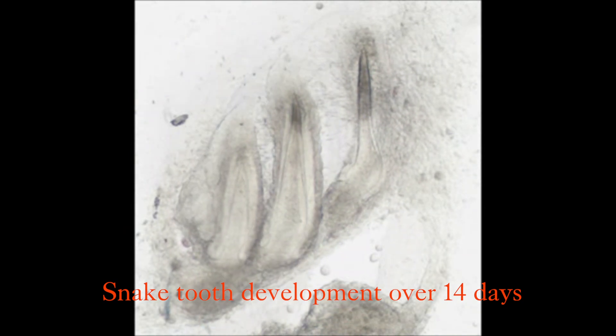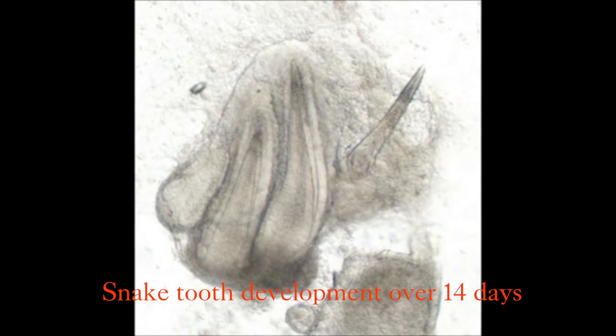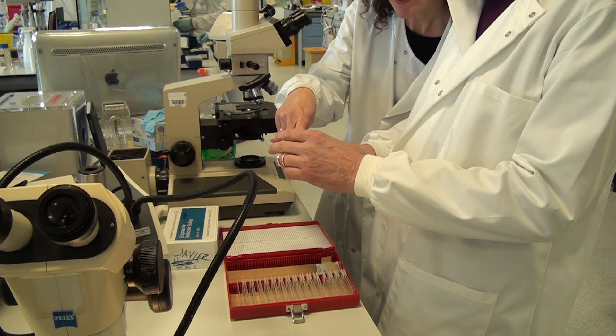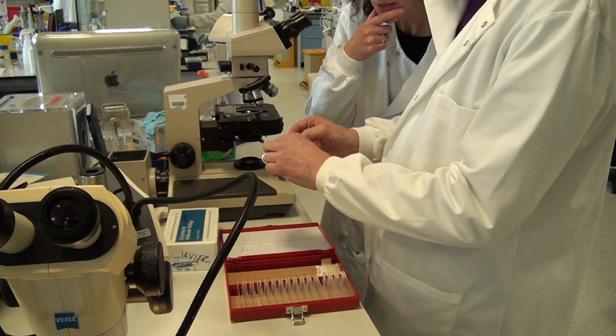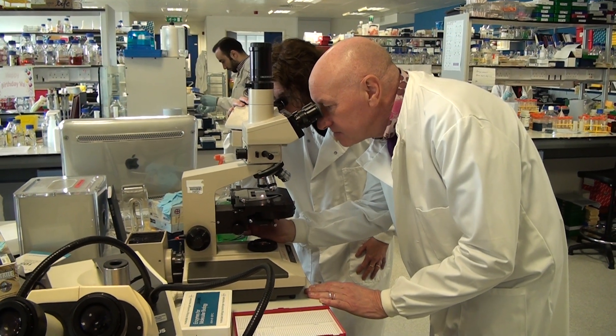What we're trying to do is to understand how tooth replacement occurs naturally in animals and indeed in us, and then use that information combined with the knowledge that our teeth contain specialized stem cells to generate a biological implant.